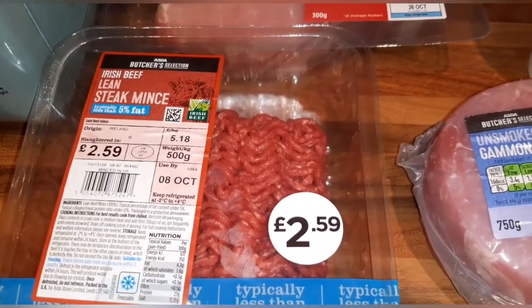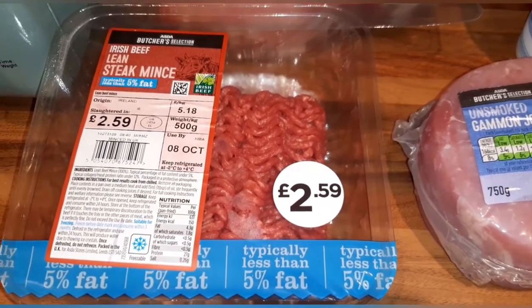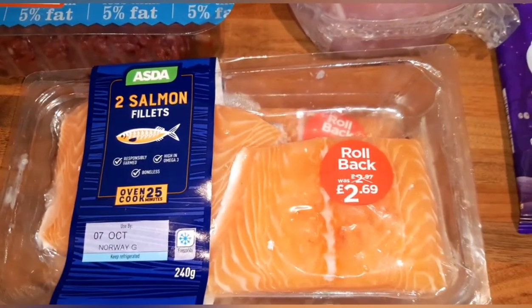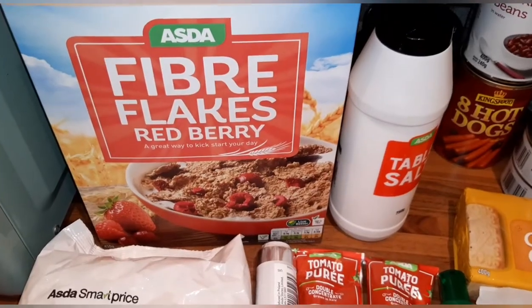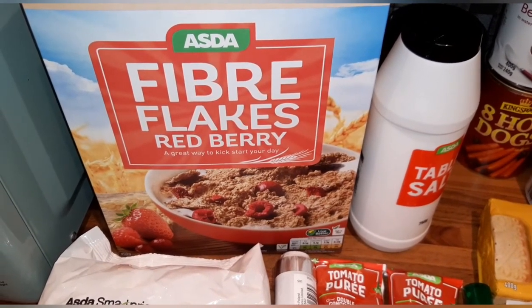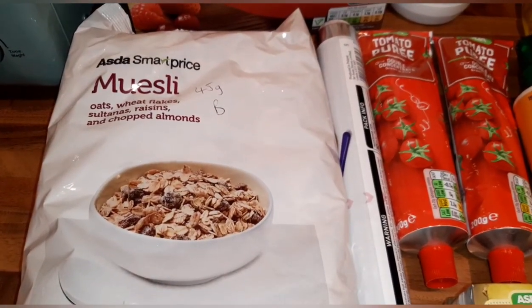I've got Irish beef lean steak mince — because it is less than five percent fat this one is free. If the fat content is any higher it will carry a syn value, and it's also a good protein. I also have two packs of salmon fillets which are a protein, and the Fibre Flakes Red Berry — 40 grams is your Healthy Extra B.